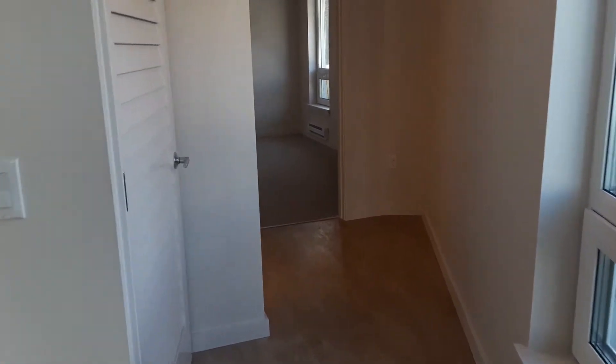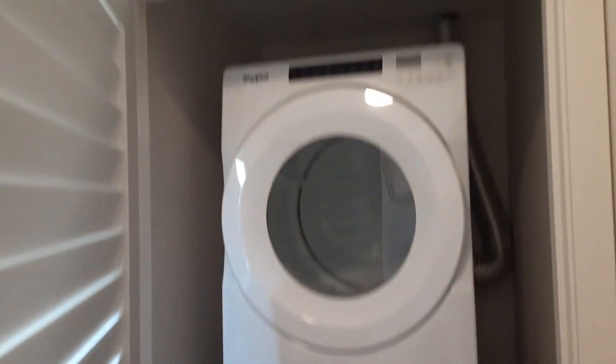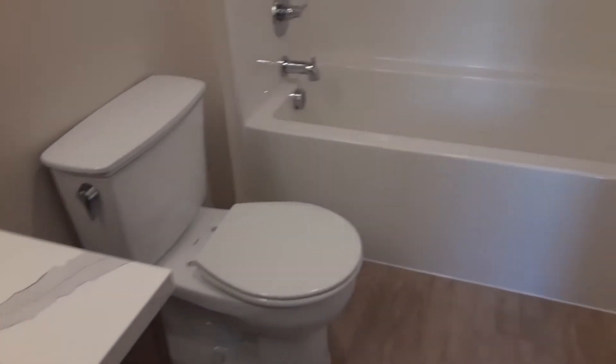Going towards the bathroom, you have in the hallway a full-size washer and dryer. Bathroom — quartz countertops, a Kohler sink, toilet, bath, shower.